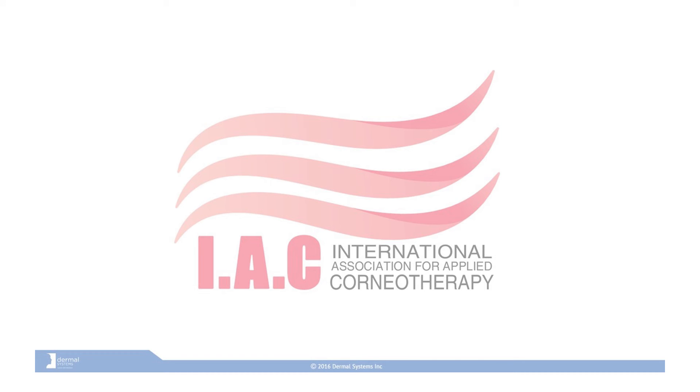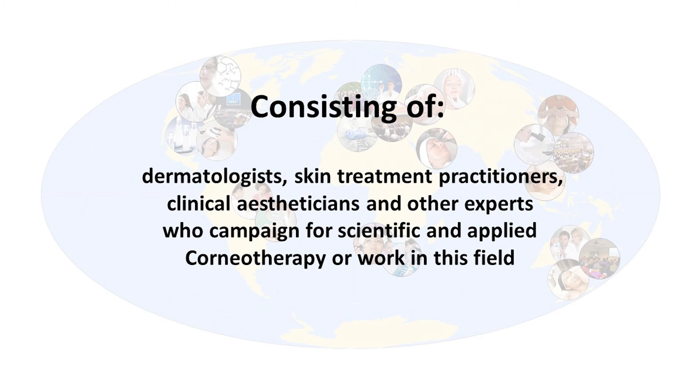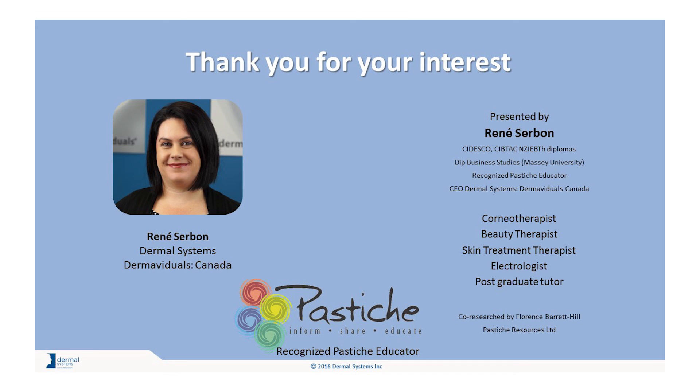We warmly invite you to learn more about corneotherapy, Dermal Systems, and Dermaviduals. The objective of the International Association of Applied Corneotherapy is, among other important goals, to facilitate and define the standardized guidelines for best practice aseptic manufacturing processes of corneotherapy products. The association consists of dermatologists, skin treatment practitioners, clinical estheticians, and other experts who campaign for scientific and applied corneotherapy or work in this field. We are a global community and we invite you to join us. Learn more by visiting corneotherapy.org. If you would like to learn more about my work, corneotherapy, Dermaviduals, or Dermal Systems, please follow us on social media or visit dermalsystems.com.